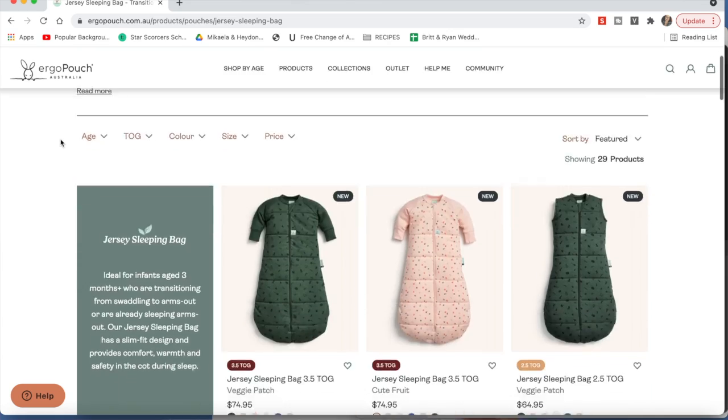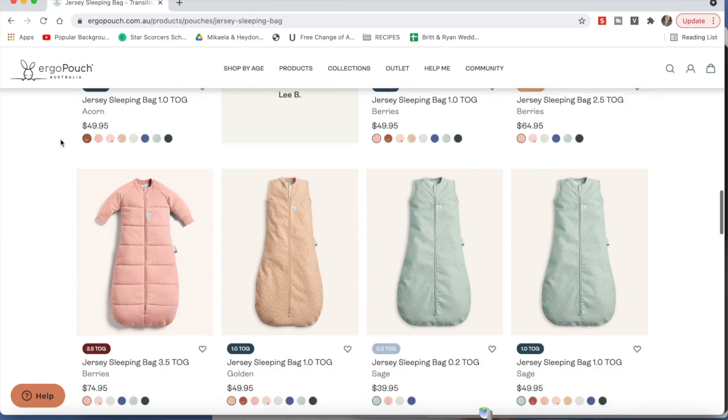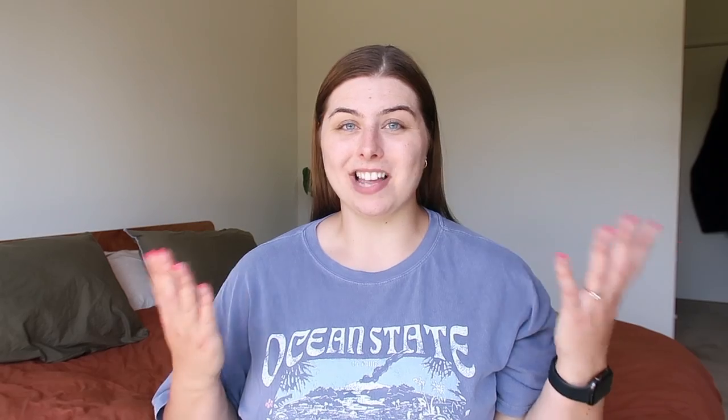We're using the jersey sleeping bags, which are the three-to-twelve-month size so they'll last him a long time. I get them on sale and they're pretty affordable. He really enjoys them — they're a strong sleep association for him now. As soon as he's in the sleeping bag, he knows it's time to sleep.